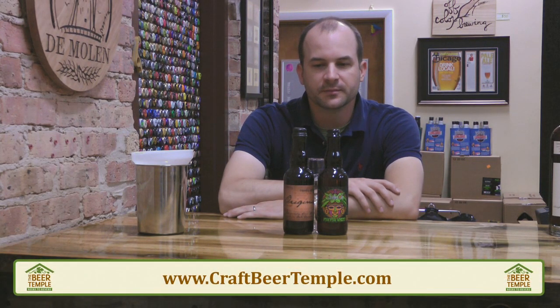Hi and welcome to the Beer Temple. I am Chris Quinn and today we have a spur-of-the-moment show that I just wanted to put together. I was getting ready to open up some beers here in the store for today's tasting and just picked two that looked interesting to me. At least one of these two breweries we have not had on the show before, and the other is a friend of the show.